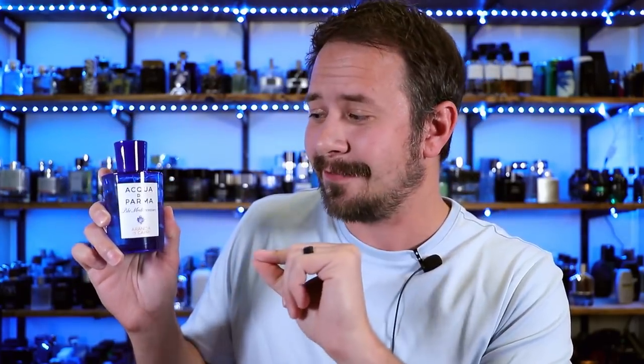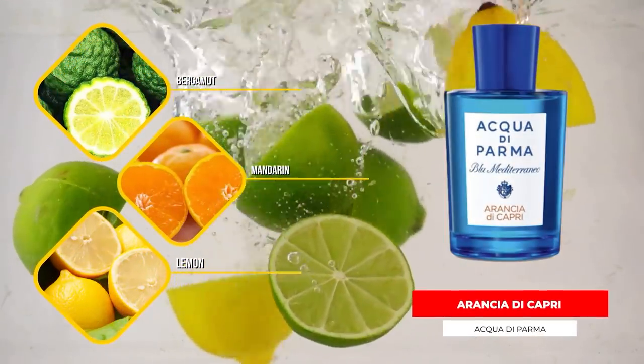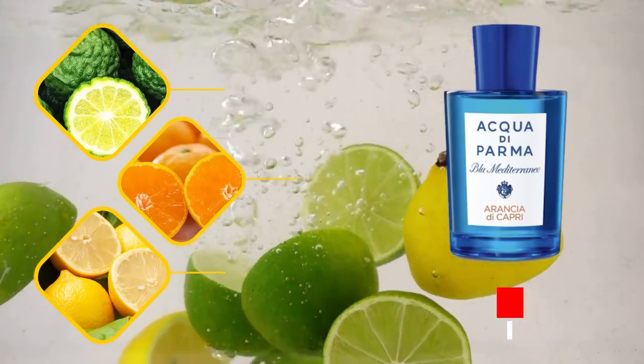The next one is one of my absolute favorites — Arancia di Capri. This stuff has an awesome opening. There's a bunch of citrus: orange, bergamot, and lemon. As it dries down, caramel and musk are some of the notes you'll pick up, as well as petitgrain.